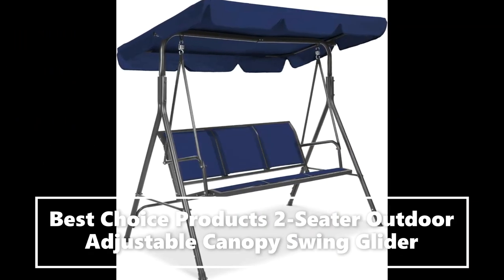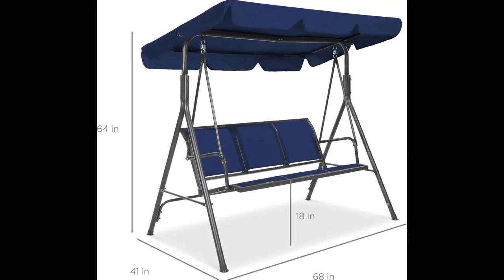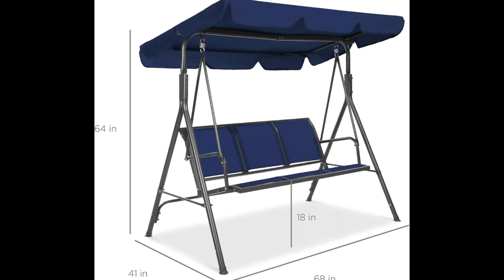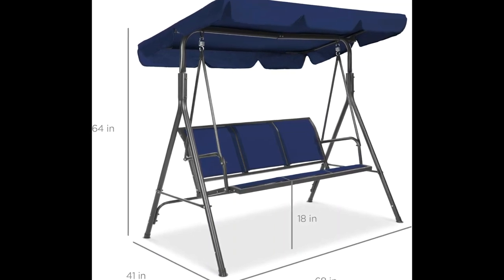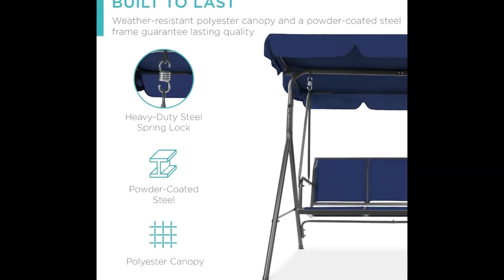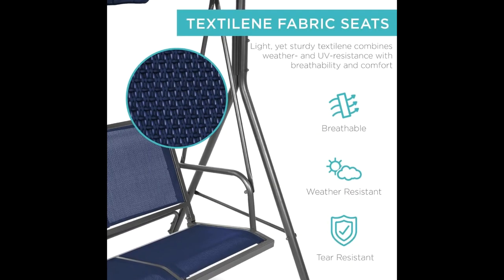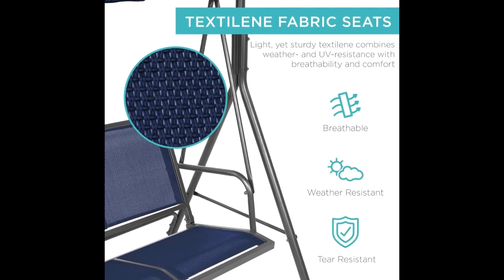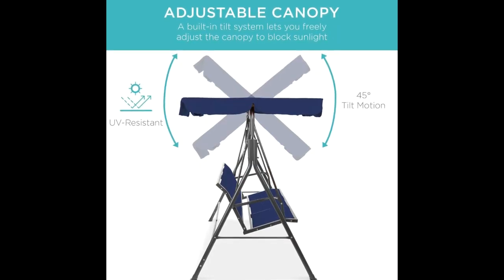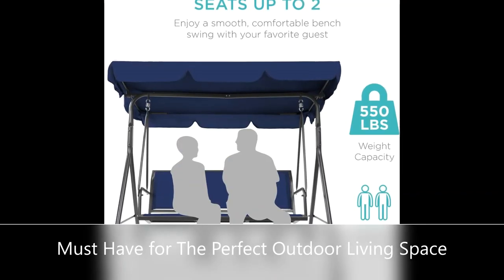Get in the swing of things by adding this convertible swing glider to your yard or patio. Breathable, weather resistant, and tear resistant — all the makings of a quality set. Light yet sturdy textiline fabric seats combine weather and UV resistance with breathability and comfort.